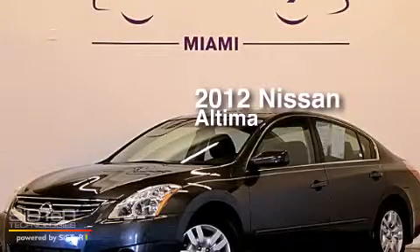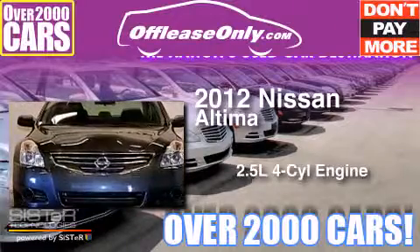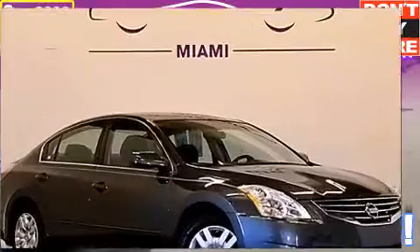This is a 2012 Nissan Altima. It has a 2.5 liter 4-cylinder engine and automatic transmission. Plus, having just come off lease, this automobile is in like new condition.